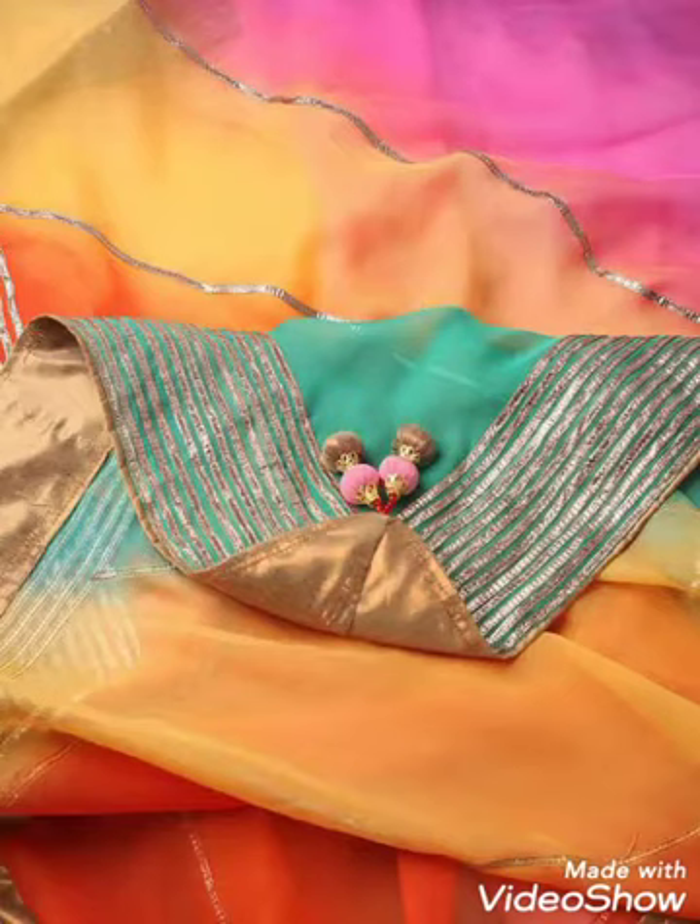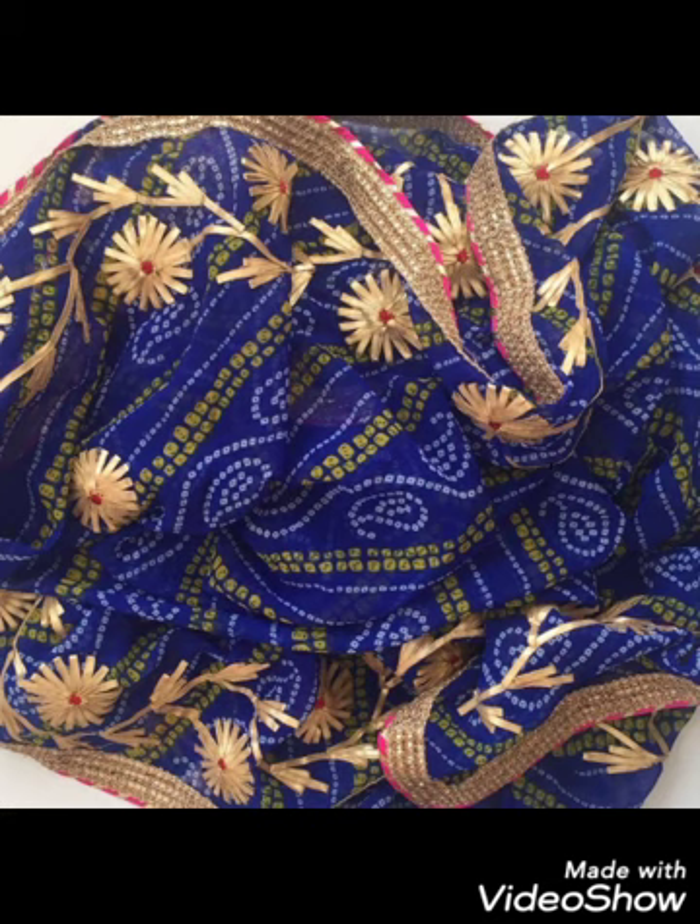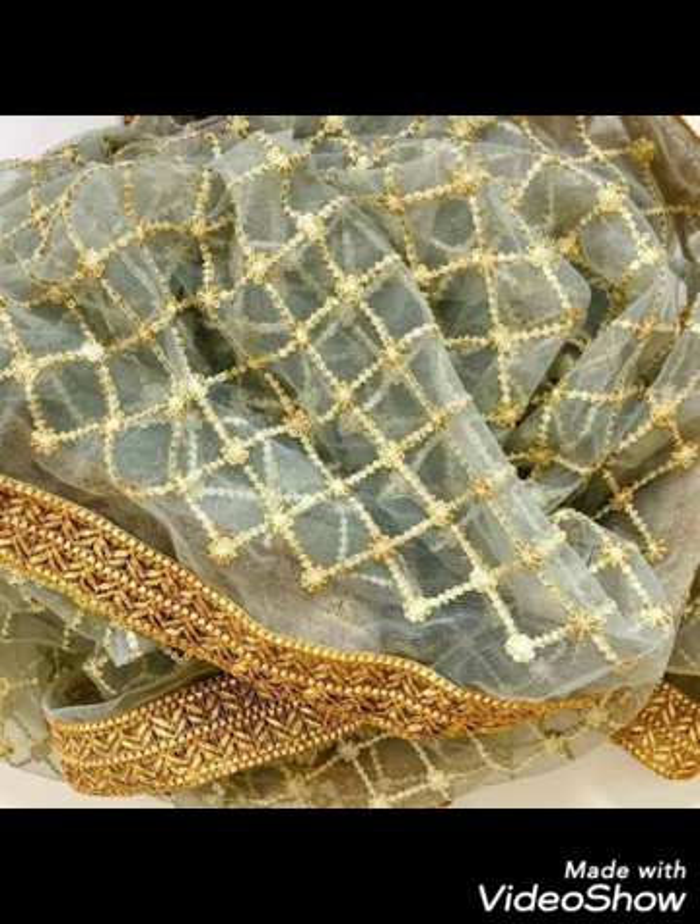And don't forget — in this video you will get very beautiful gotta-patti dupatta designs. These are beautiful gotta-patti dupatta designs. You can see these leaves, flowers and dots are very beautiful and they are designed.